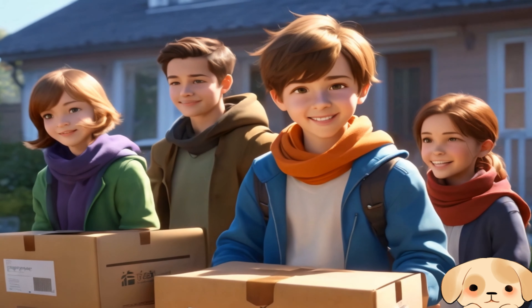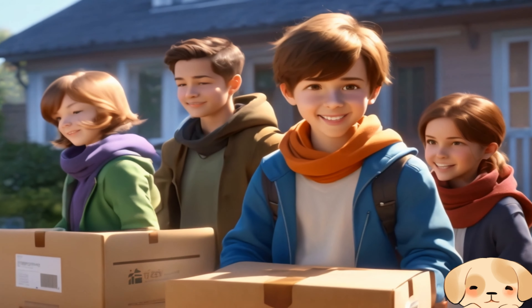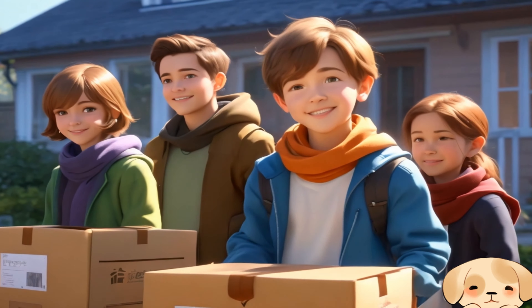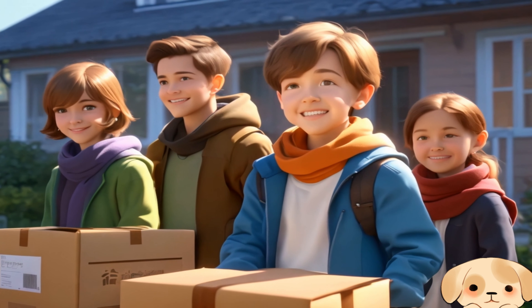On the first collection day, Oliver and his friends set up a donation table, ready to greet their neighbors. This is it. Let's make sure everyone feels welcome.